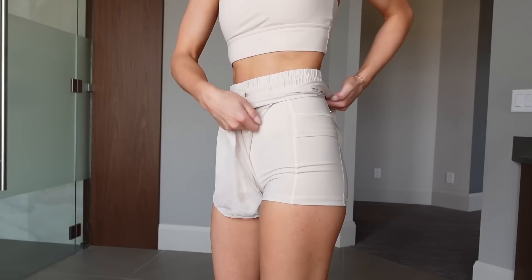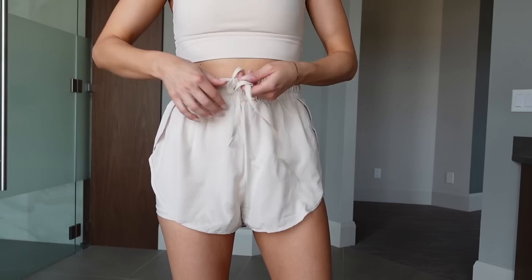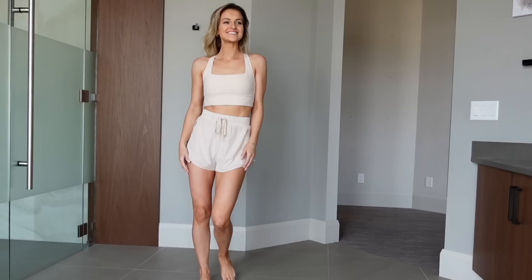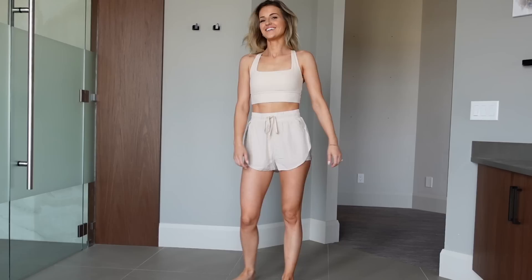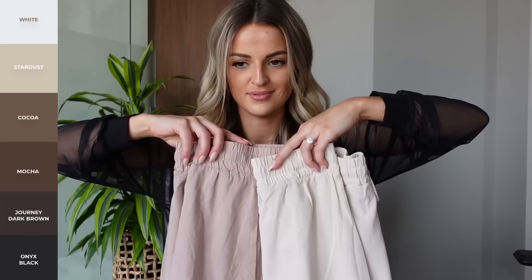The shell inseam for an extra small is one and a half inches, progressively getting a bit longer — on the extra large it's two and five-eighths inches. So they are definitely on the shorter side. The spandex underneath just covers your butt. I love the slit on the side, the sporty look, and there's a pocket too. I wear these often for workouts and walks — they're an overall great short. This is in the color Stardust, coming in six different colors.